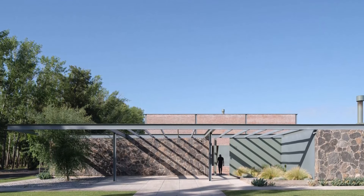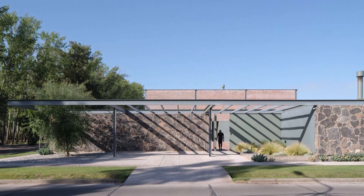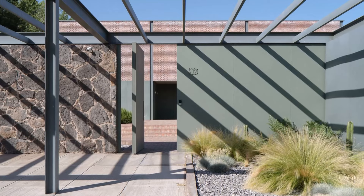The primary, more prominent volume adopts a grid structure of 6 by 6 meters, encompassing all essential home functions. This organized framework ensures efficient space utilization and flexibility.